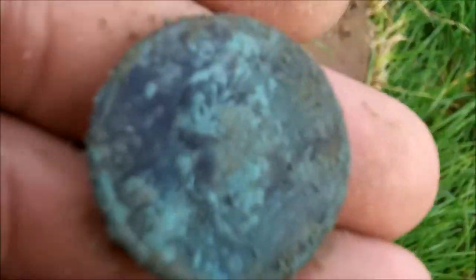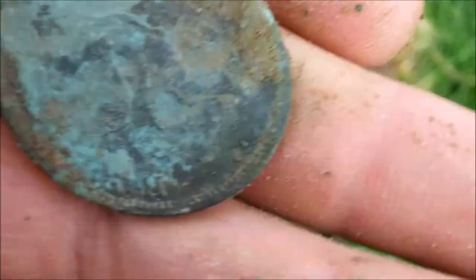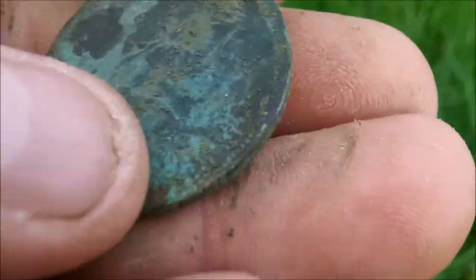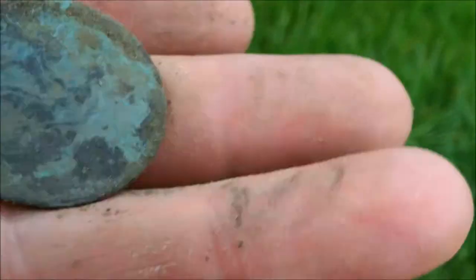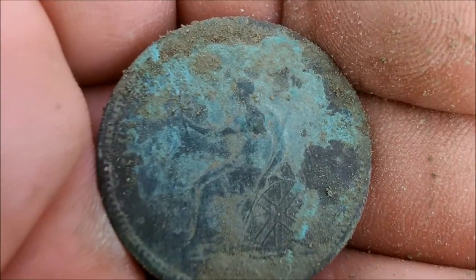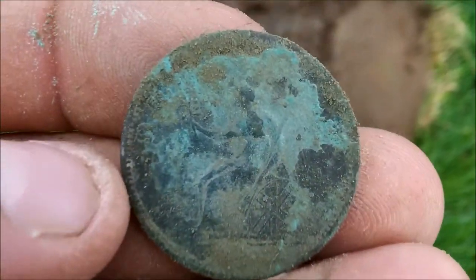Look at that. Sweet. That's nice. Thought it was a more modern coin than that, but it is in really good condition. There's the Tanya on that, look. Good one. Right, good start. Okay, let's carry on, see you in a bit.